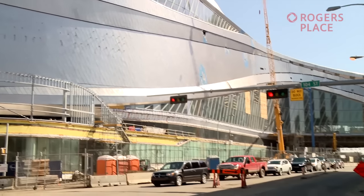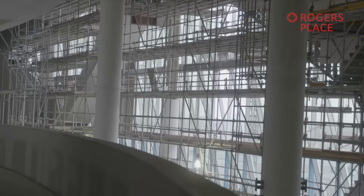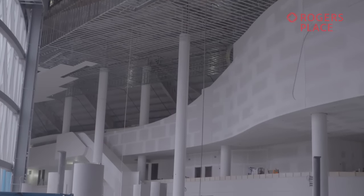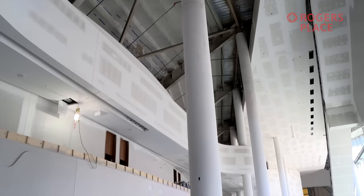It's silver by design but green at heart — an arena so energy-efficient some are calling it a building of the future. It will set a standard that others will aspire to for decades to come. Rogers Place is making a name for itself.